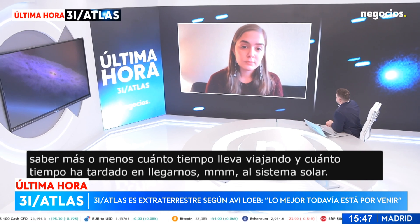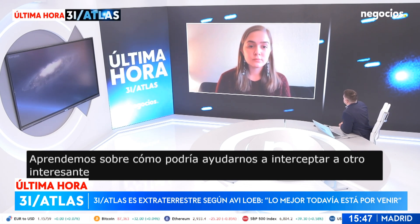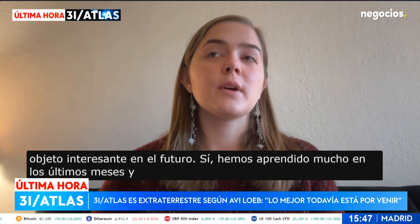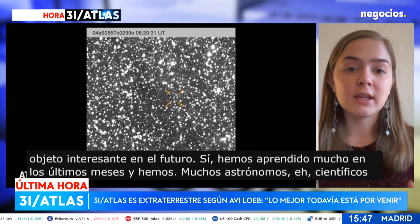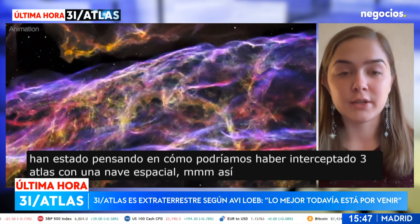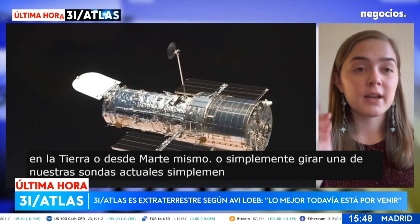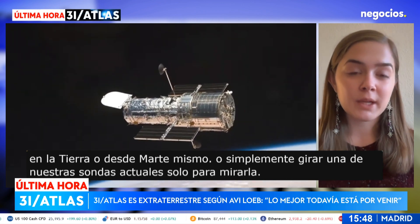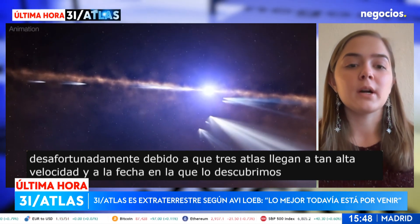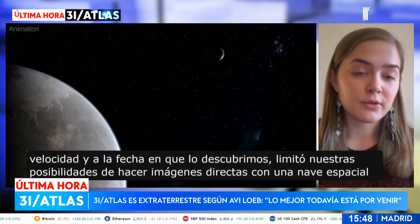What have we learned about 3I/Atlas and how could it help us intercept another interstellar object in the future? We've learned a lot in the past couple of months. Many astronomers and scientists have been thinking about how we could have intercepted 3I/Atlas with a spacecraft — launching from Earth, launching from Mars, or redirecting current spacecraft probes to look at it. Unfortunately, because of 3I/Atlas coming in at such a high rate of speed and the date at which we discovered it, this limited our possibilities of direct imaging with a spacecraft or doing any kind of flyby.